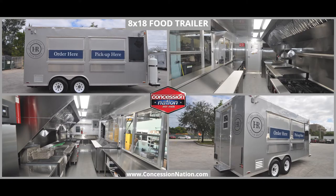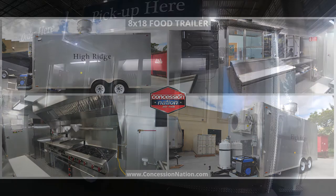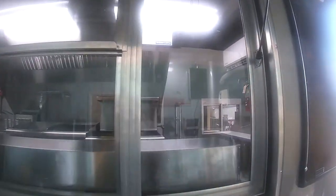High Ridge Country Club teamed up with Concession Nation in 2021 to build a fantastic 8x18 food trailer. The exterior has a TV, speakers, and custom graphics installed on the gray trailer.